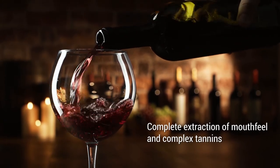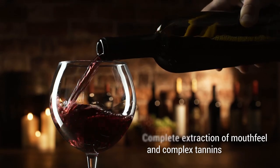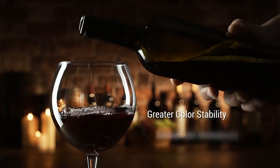Thermo Vinification allows the production of wines that are ready to drink with greater color stability and enhanced aromatics.